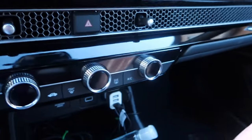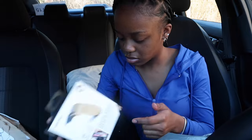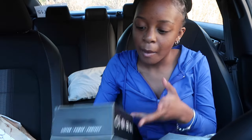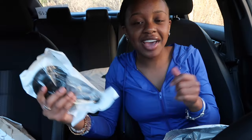I just realized that's my vent — the vents in my car are zigzaggy and these vent clips are just for straight-line vents, so they're not gonna fit. But I'm still gonna keep them. I'll probably give them to someone else.